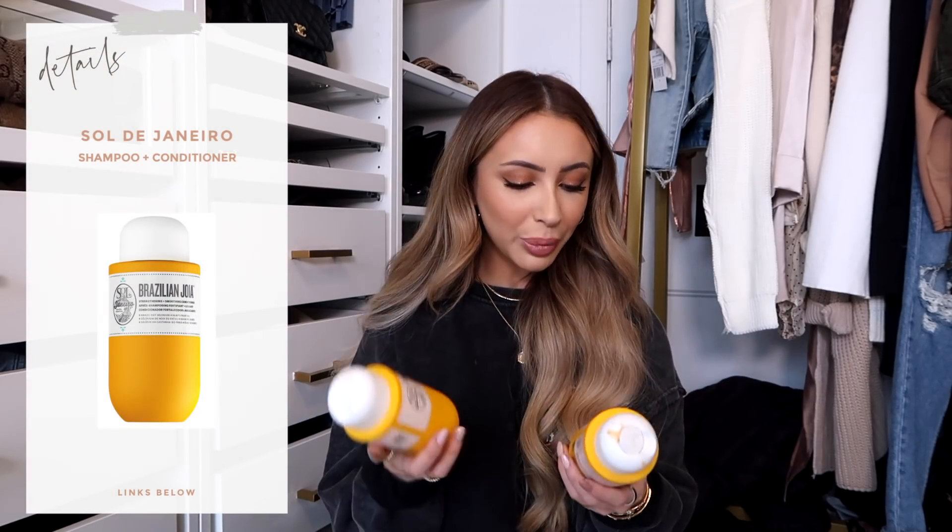In terms of hair, these changed my life. It's the Sol de Janeiro shampoo and conditioner set. I got it because I love the scent so much, but it really does make your hair feel so soft, hydrated, and smooth. These have become my favorite shampoo and conditioner and they've lasted me a really long time — they still feel very, very full.